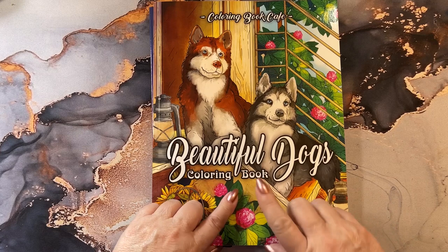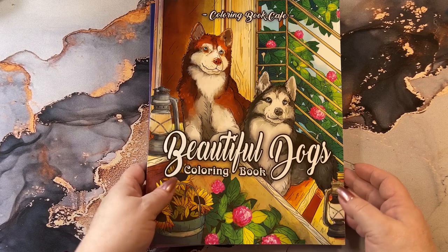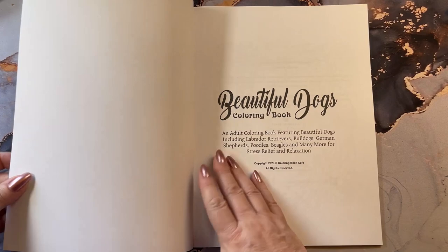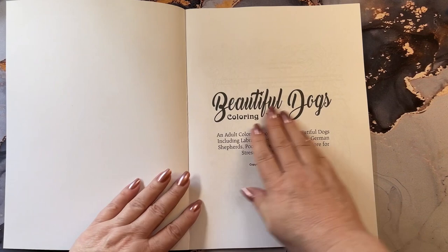I've been looking for a beautiful dog book and of course the title fits right in. So I'm going to show you this book first, then I will go through the second book. So, Beautiful Dogs by Coloring Book Cafe.